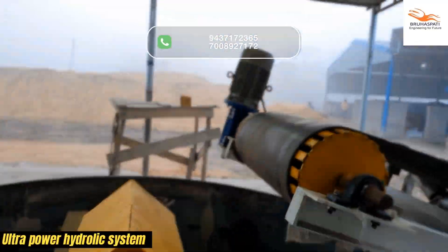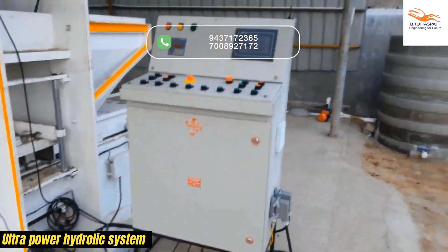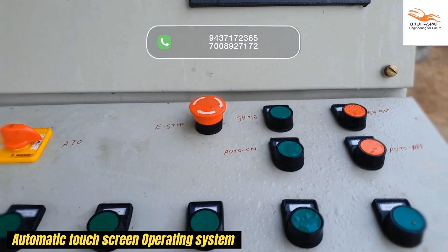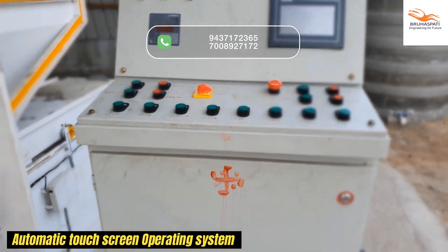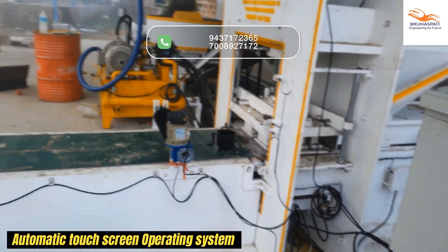Introducing the Ultra Power Hydraulic System, an advanced solution for efficient brick production. The machine features a user-friendly touchscreen operating system, making it easy to control and fully automatic.